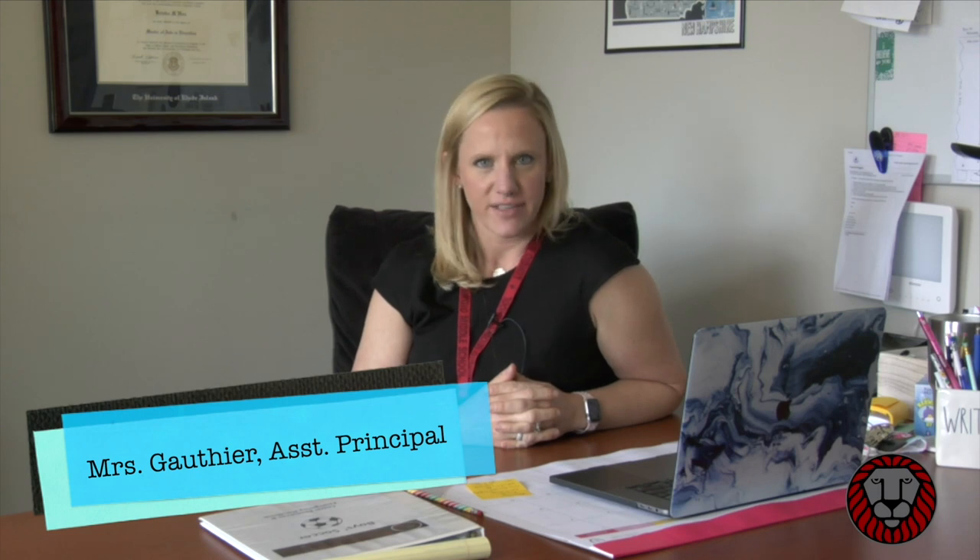I'd like to take a moment to introduce you to your assistant principal, Mrs. Gauthier. Mrs. Gauthier will loop with you for both seventh and eighth grade and she is going to be one of your major contacts and supports throughout these two years. Hi, I'm Mrs. Gauthier and I'm one of the assistant principals here at Lurgio Middle School. Recently we started an advisory program here at Lurgio — advisory is when one teacher meets with 10 to 12 students every other day and we do a variety of activities. The neat thing about advisory is you get to be with these people and the teacher for two years, seventh and eighth grade. It gives you an adult connection in the building outside of your pod and helps you get to know people you may not otherwise come in contact with. Advisory has been a really great addition and we're excited to have you join in the fun.